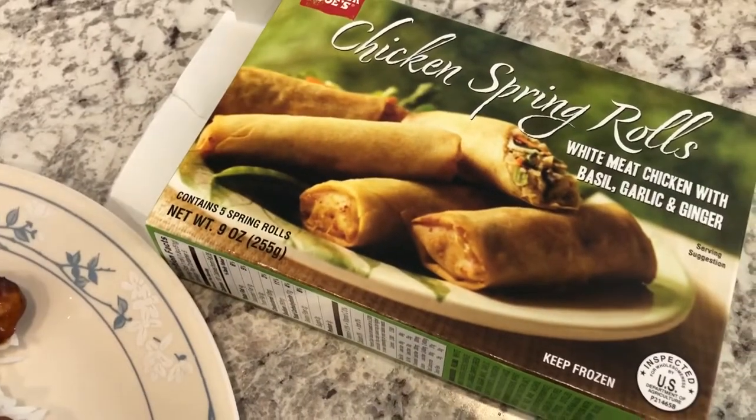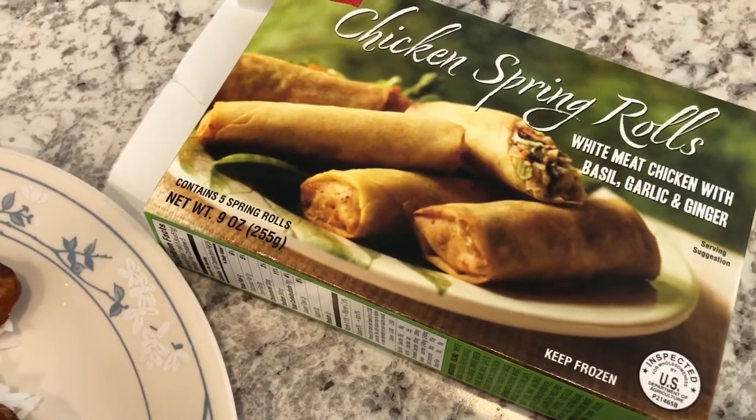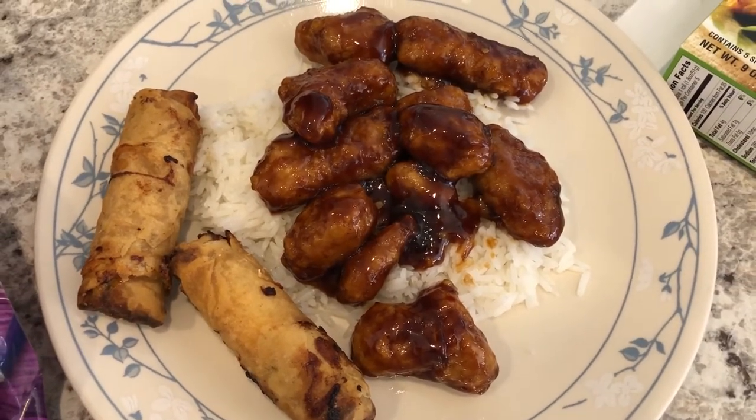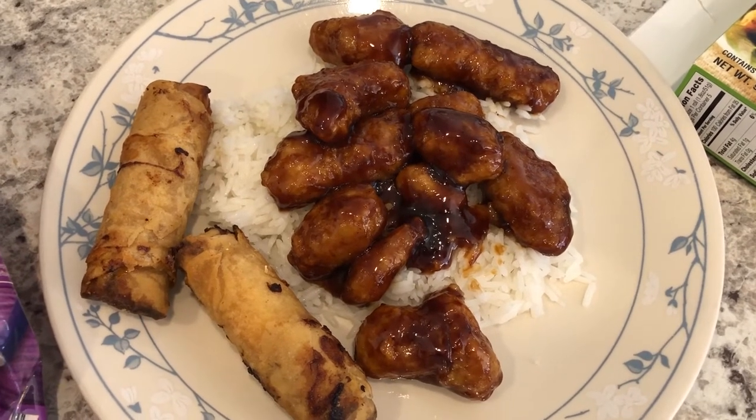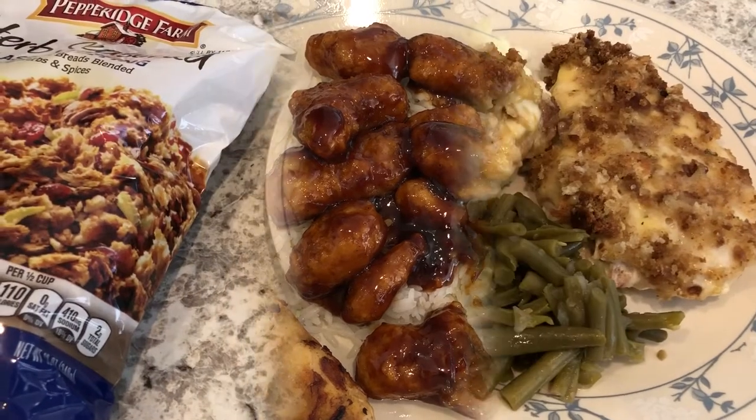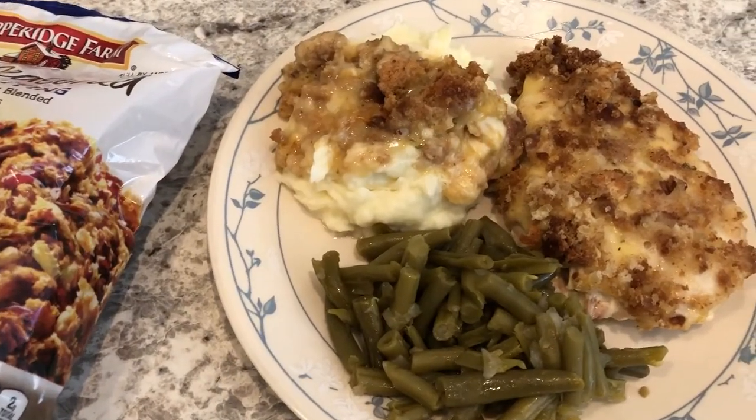I'm also finishing up a box of chicken spring rolls from Trader Joe's that I had in my freezer. We both like these and I just pop them in my air fryer. That's Harrison having his dinner in the background. Anyway, this is what we are having for dinner tonight.